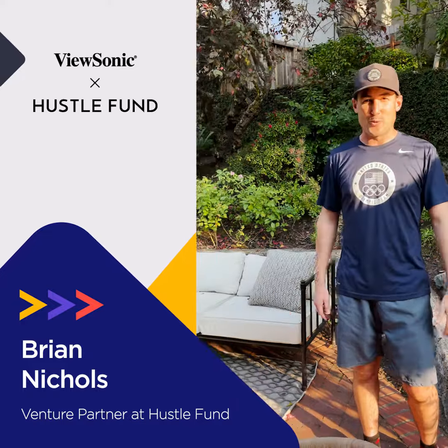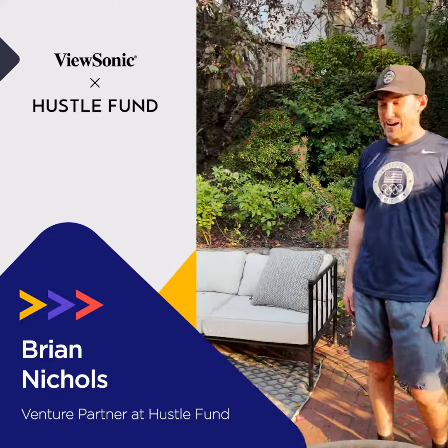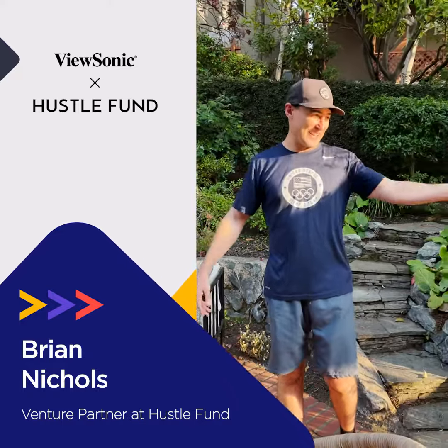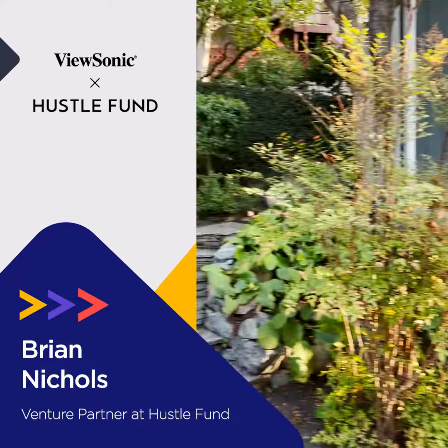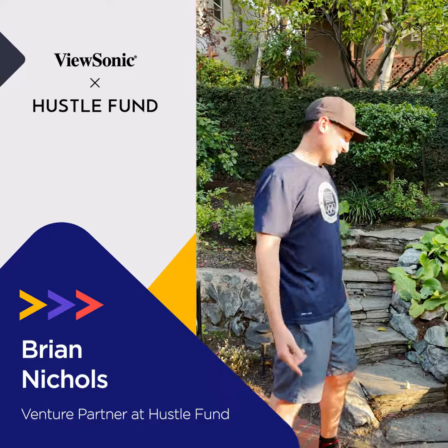I have a couple options of where I work from home. I have this couch — I can sit there. I can sit at this table. But my favorite place to work in the world is my shed. So come with me.